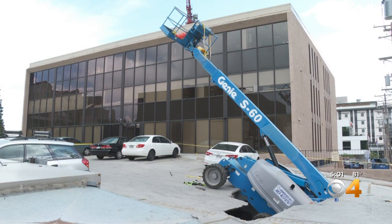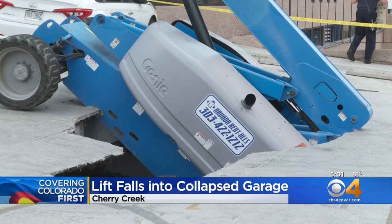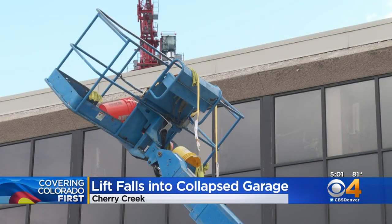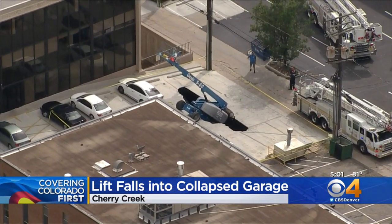The lift and many other parked cars are still in the same spots as several hours ago. The bottom floor of the parking garage is also now flooded because of some broken pipes that happened during the collapse. Denver firefighters say they don't yet know why this happened, but they are looking into whether there was previous structural damage. They're also working with engineers and the city's building department before working to get the lift out.